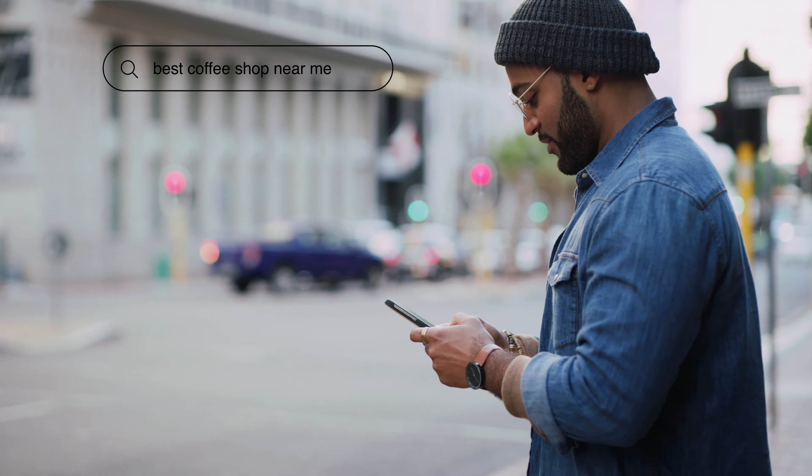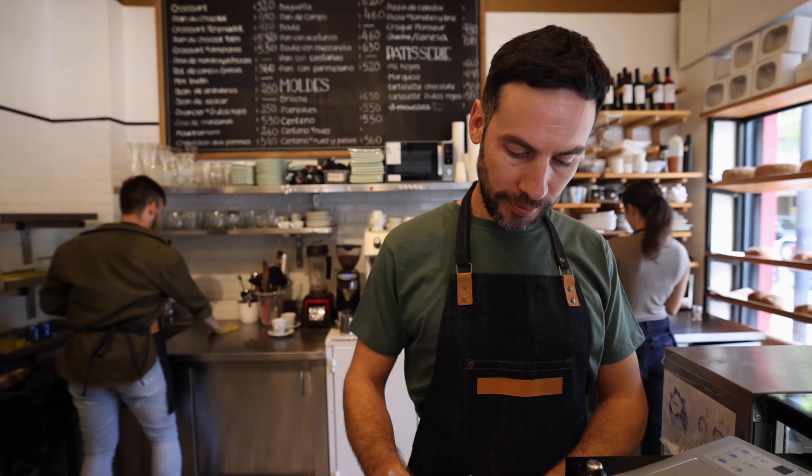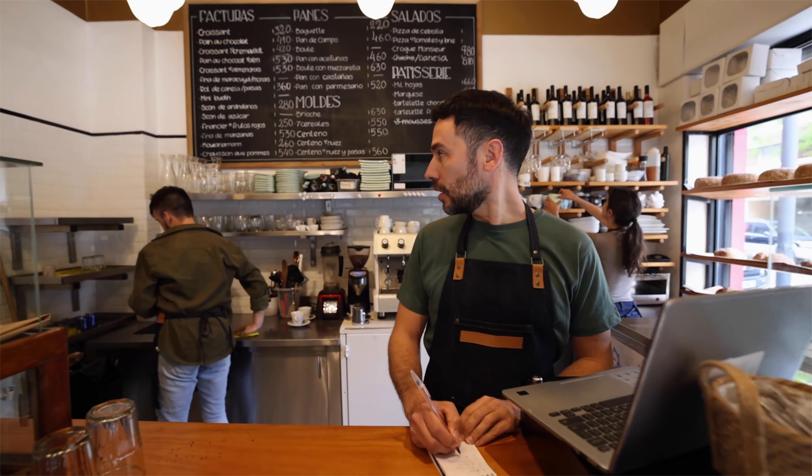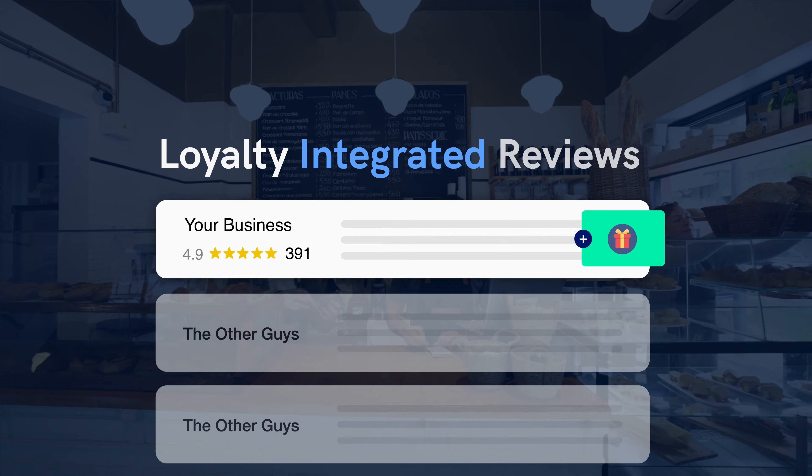We all know how important online reviews are to build trust and grow your business. But getting reviews can be tough and time-consuming. If you can relate, you'll love the Loyalty Integrated Reviews feature.